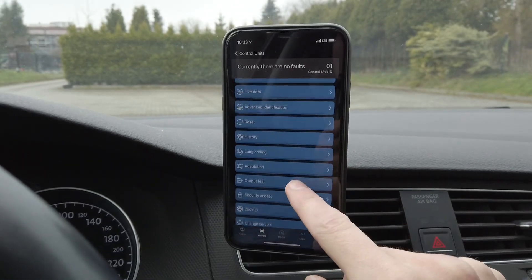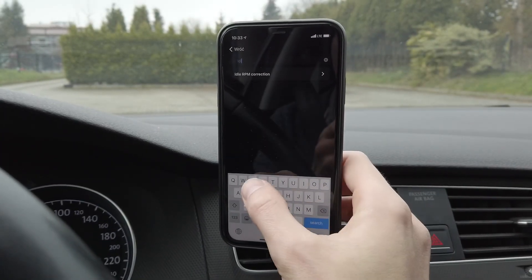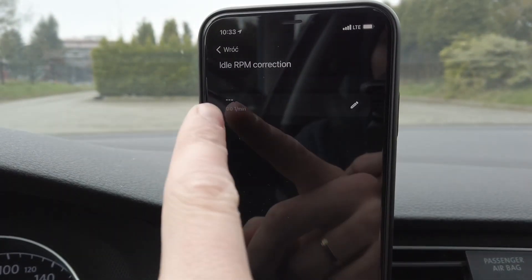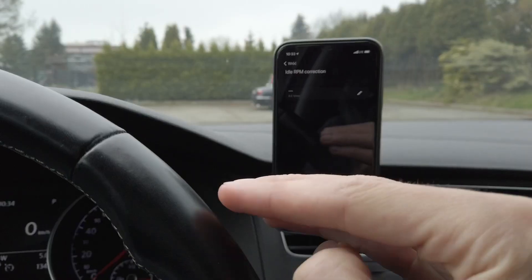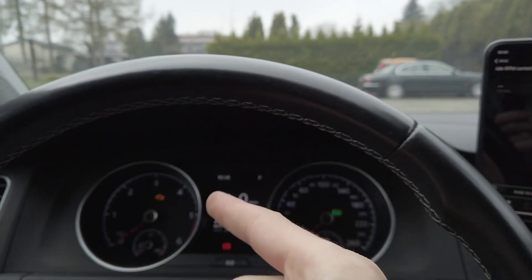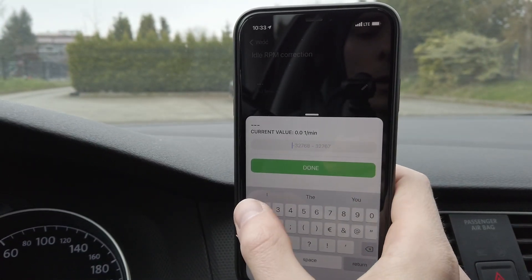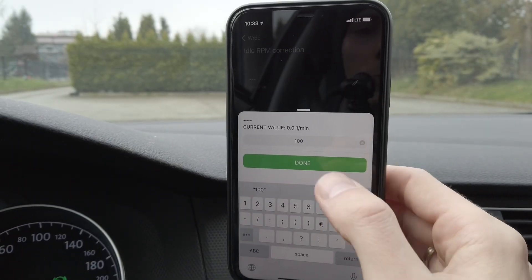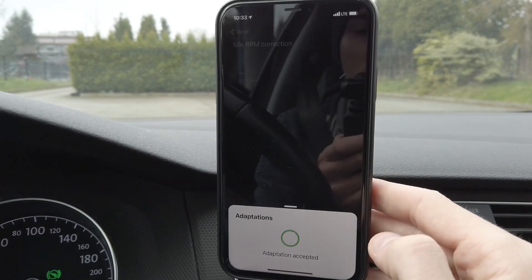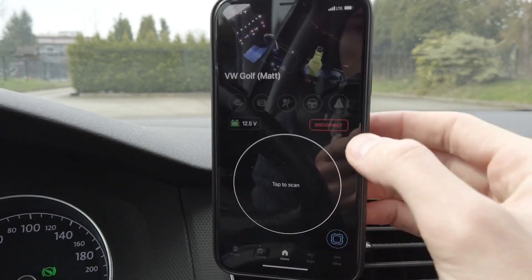Now we go to adaptations and we are looking for idle speed — the correct name is "idle RPM correction factor." By default it's set to zero. You are not setting the idle speed directly; you are setting the correction factor. So if the stock idle is 800 and you want to increase it to 900, you type 100 here: stock 800 plus your correction value of 100. This was accepted, so let's exit and disconnect from the car.